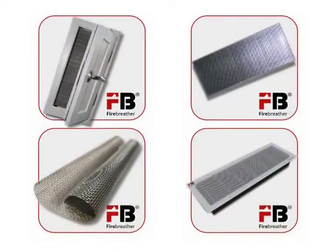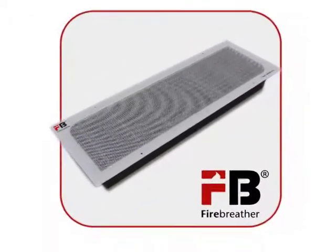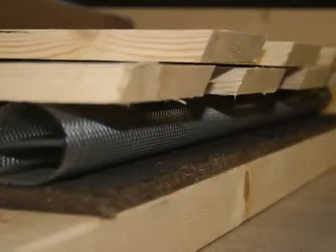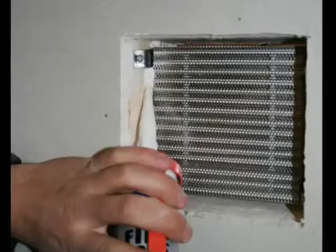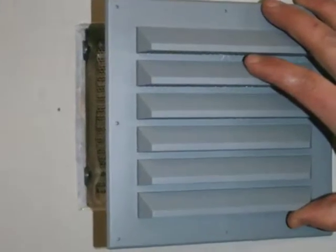The patented design of Fire Breather is now applied in many categories of passive fire dampers. FB eave vent is for fire-safe venting of attics and roof space. FB cavity vent is for fire-safe venting of cavities and voids, or as an alternative to eave vents. FB air transfer vent is an air transfer grill for fire-safe venting of fire-rated walls and decks.